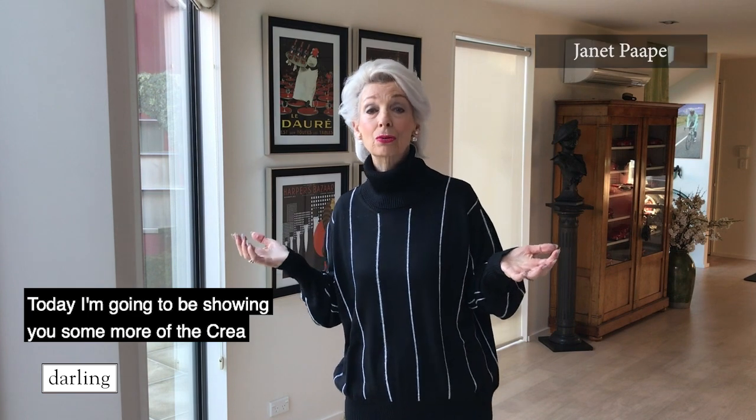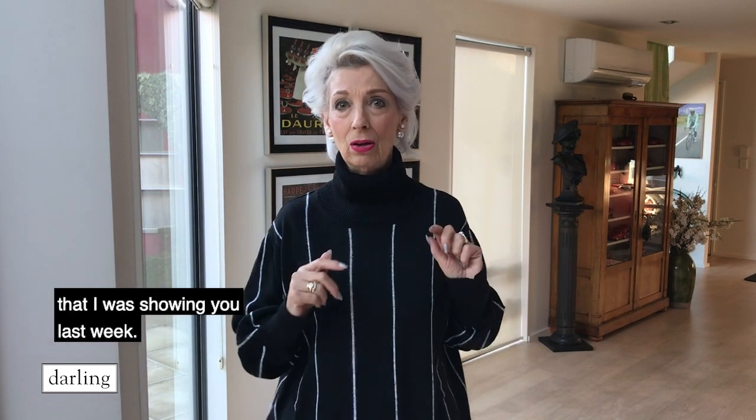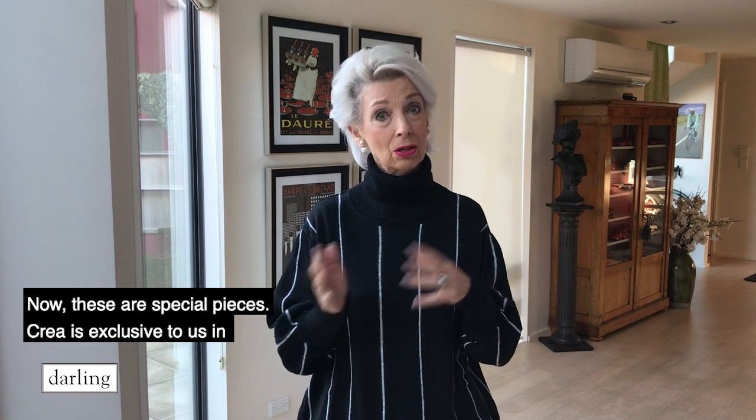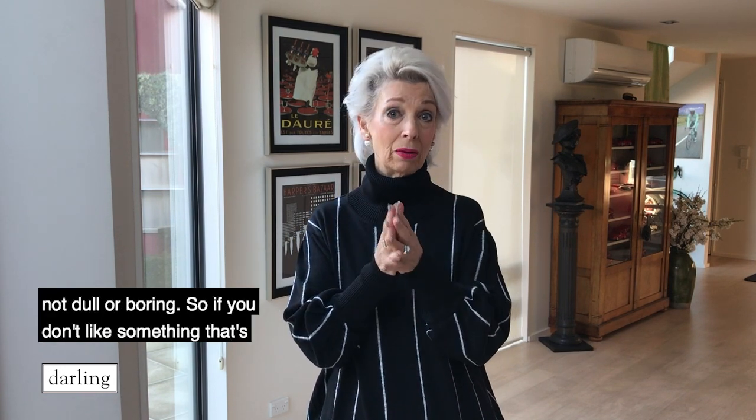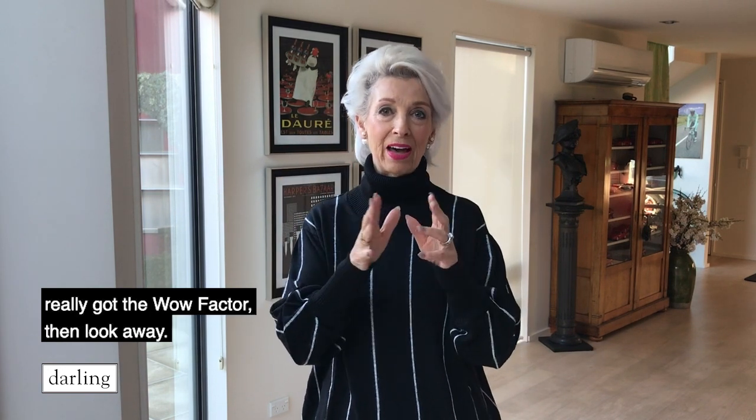Hello darlings, today I'm going to be showing you some more of the Kriya that I was showing you last week. These are special pieces. Kriya is exclusive to us in New Zealand, so you're not going to see them everywhere, but these three pieces I'm going to show you today are not dull and boring — so if you don't like something that's really got the wow factor, then look away.